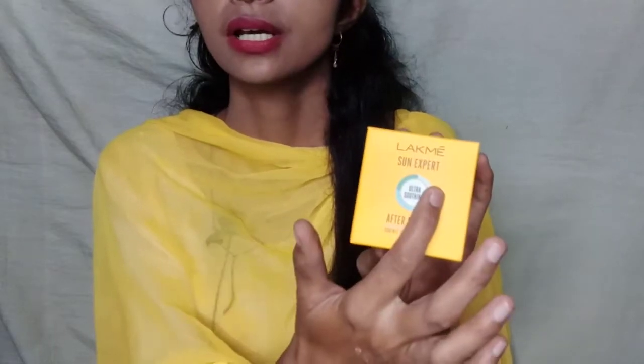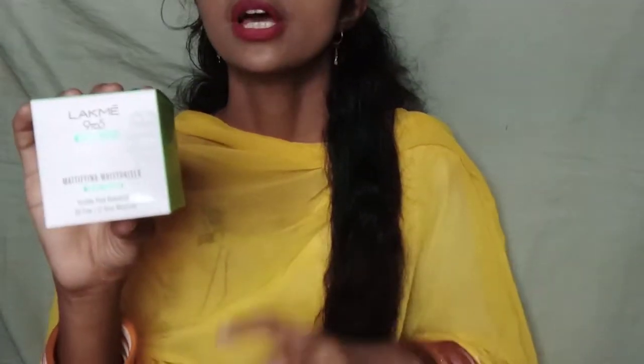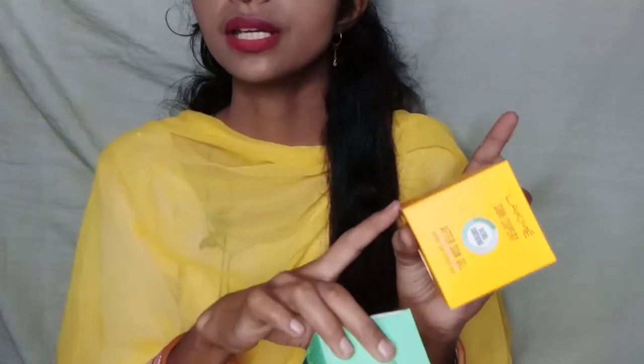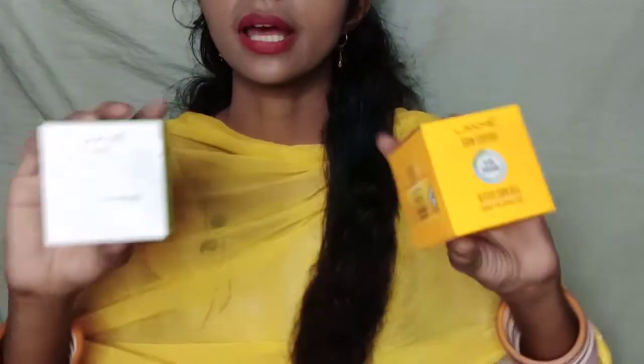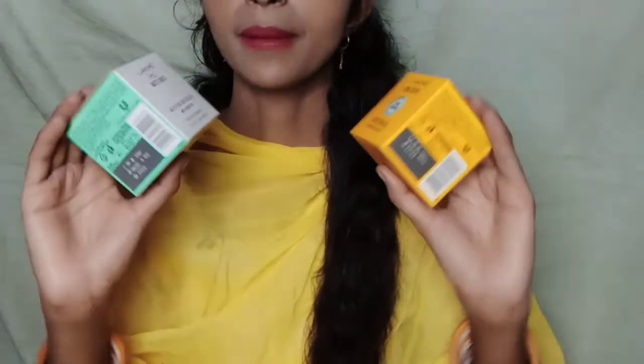This packaging color is my favorite. The Sun Expert range comes in yellow, but this Sun Expert After Sun Gel is green and white because it contains green tea — that's why the green and white color. The Sun Expert range uses yellow tones, but this one is different due to the green tea ingredient.